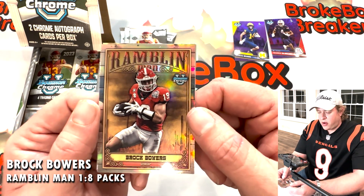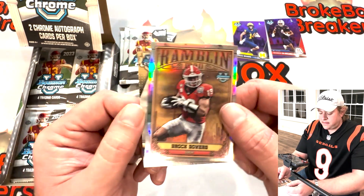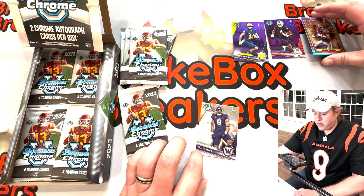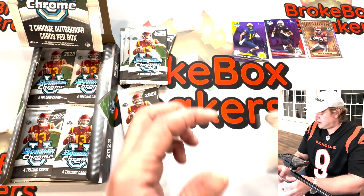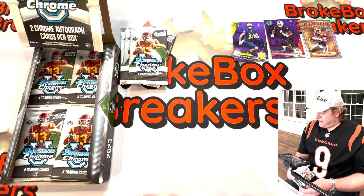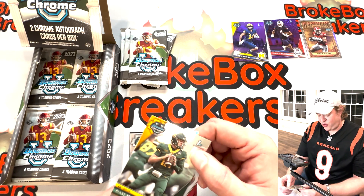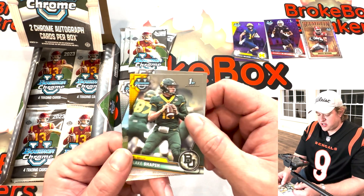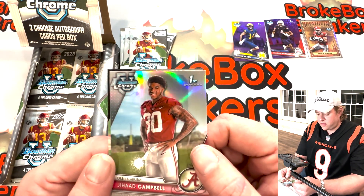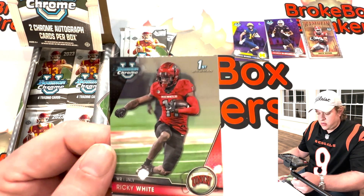Ramblin' Man insert — again Brock Bowers, who is the best tight end in college football. Nice shine to that card. That would be one of our inserts. As far as the best lineman this year, there's a nice refractor — first Bowman — Jack Campbell. And the last one: first Bowman Ricky White from UNLV.